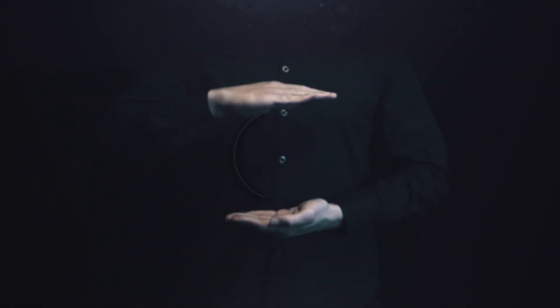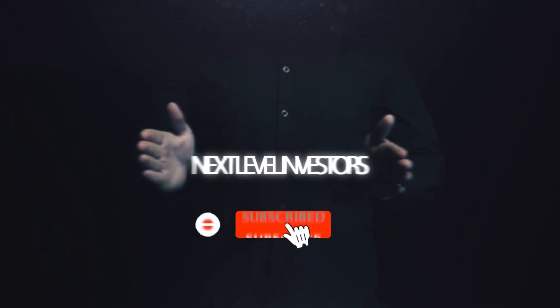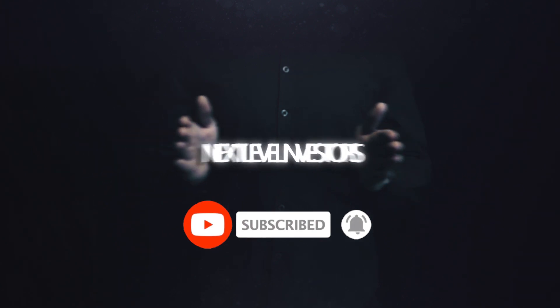Welcome to the Next Level Investor's YouTube channel. In this video, we'll teach you tips and tricks to help you make money online. Feel free to subscribe to this channel and hit that notification bell so you'll be updated whenever we upload a new video. Please like this video and leave a comment down below. Now let's get back to the video.